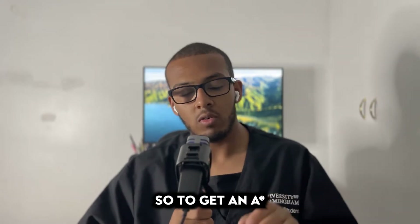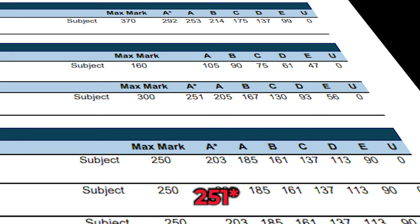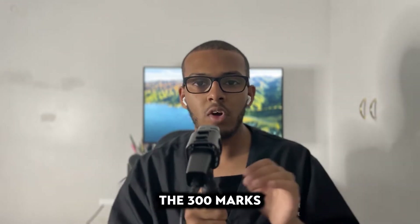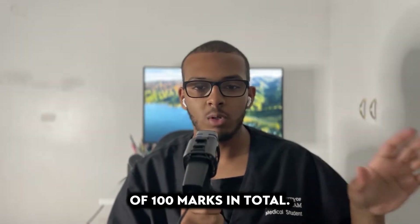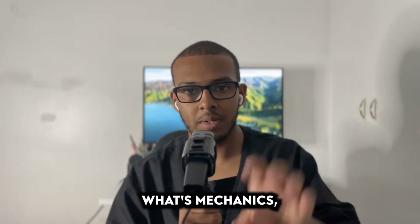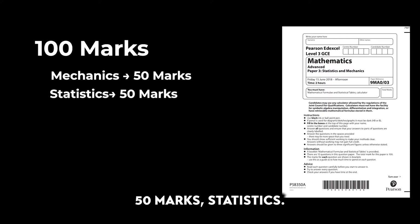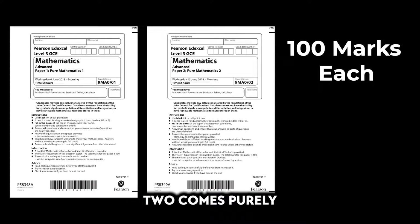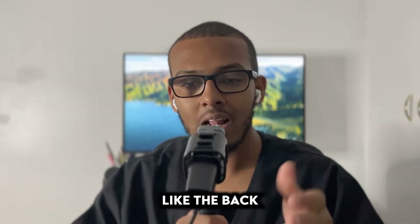To get an A* at Edexcel specifically, you need 244 marks out of a possible 300. Those 300 marks come from three papers, each consisting of 100 marks. Breaking down the proportions: the mechanics and stats paper is 100 marks — 50 mechanics, 50 statistics. The other 200 marks come purely from pure content, split equally between Paper 1 and Paper 2.